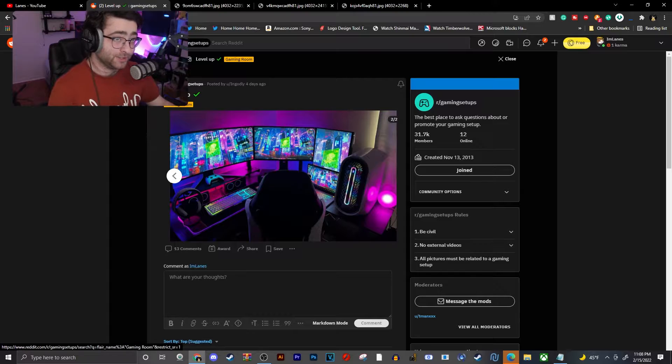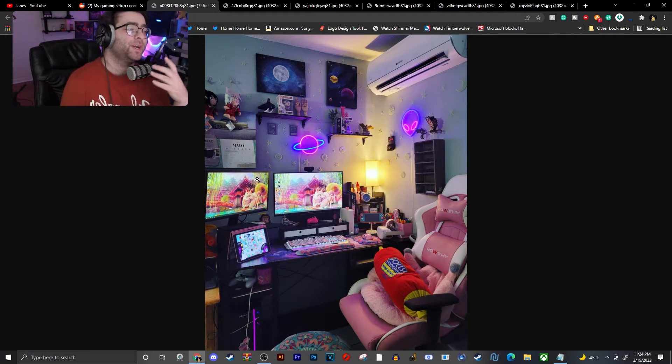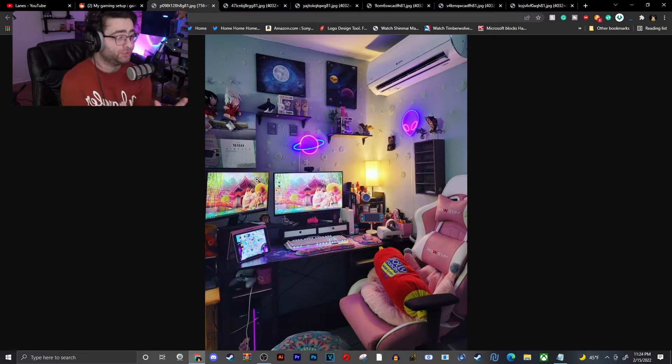I gotta upvote that, that is crazy. This next setup just makes me feel at home — cozy as hell, with a bunch of pink. I can see the Nintendo Switch Lite, an iPad, a Jolly Rancher pillow I kind of want, pop filters on the top shelving, the Oculus Quest 2 — or Meta Quest 2 as they're calling it now. This would be such a cozy vibe for a setup.